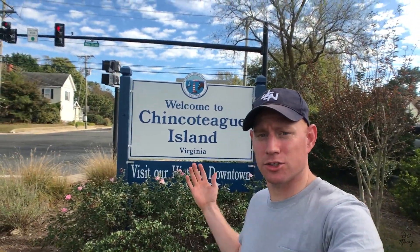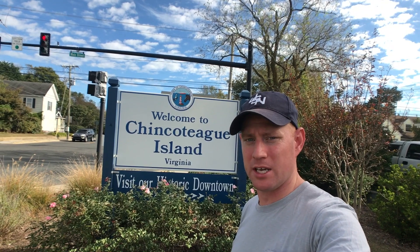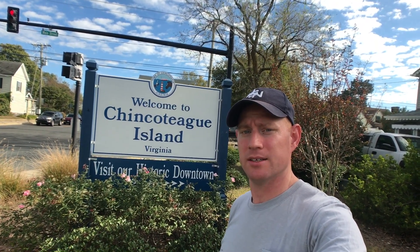Daddy's going to end it here on Chincoteague Island. We went to the lighthouse, we went on nature trails, and we walked out on the beautiful beach. Daddy had a lot of fun with you today, and hopefully you got to enjoy the cool sights and sounds on the nature trails. Daddy loves you very much, buddy, and Daddy misses you. Daddy will see you very soon — Daddy loves you.